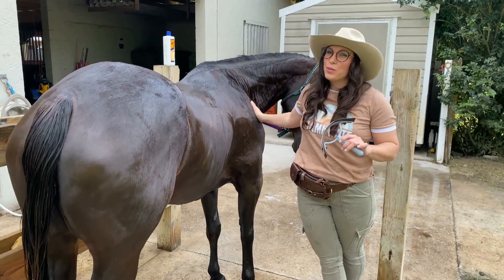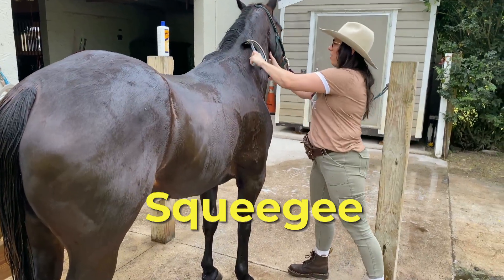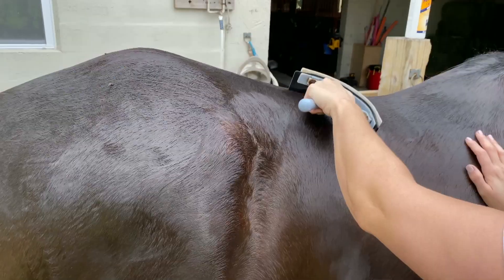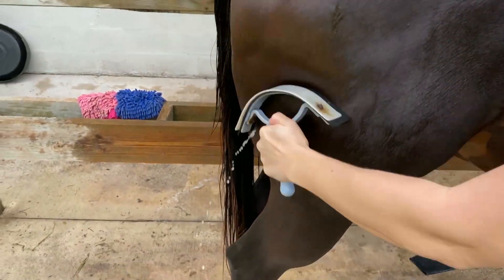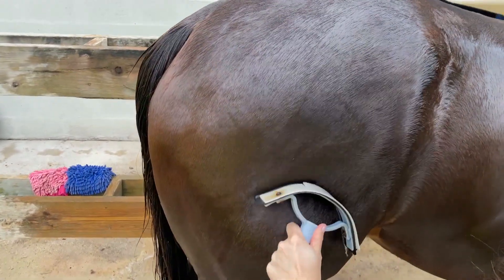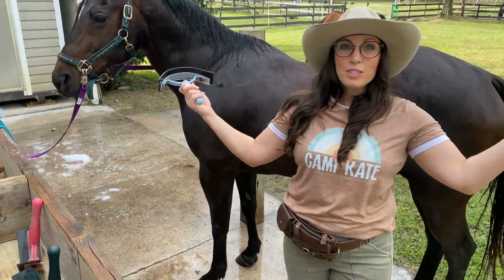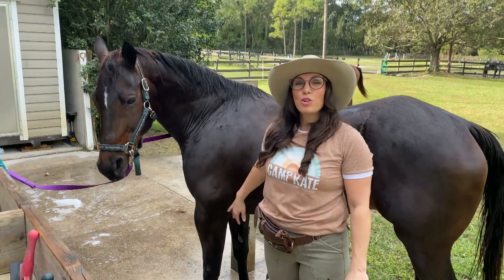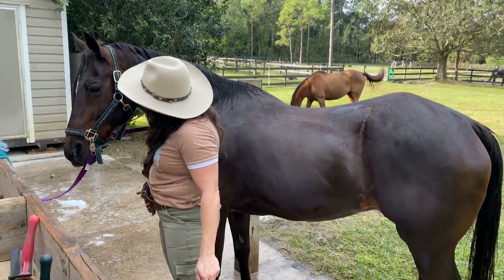The last thing we get to do — which is my favorite — is we get to squeegee the horse. Check this out — all the water. Same with this, you want to start at the top and work your way down. And that's about it. I'm going to brush this a little bit, and we're going to go let him graze in the sun and dry off, but he is squeaky clean.